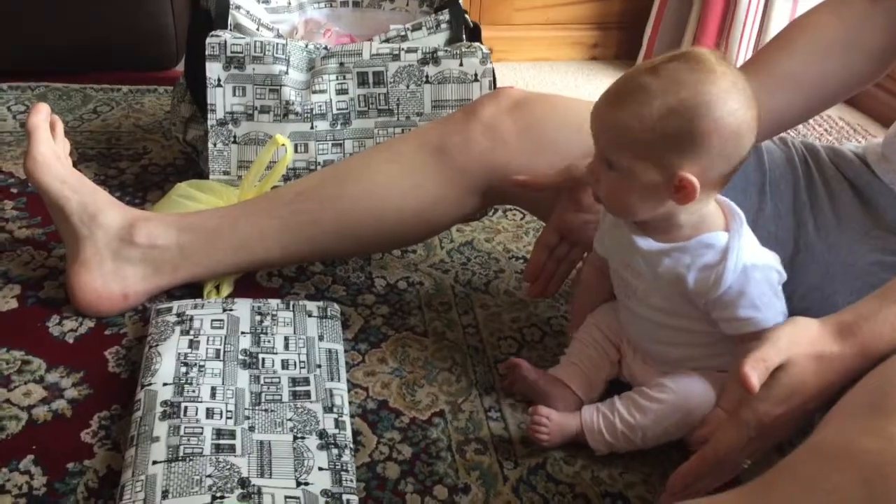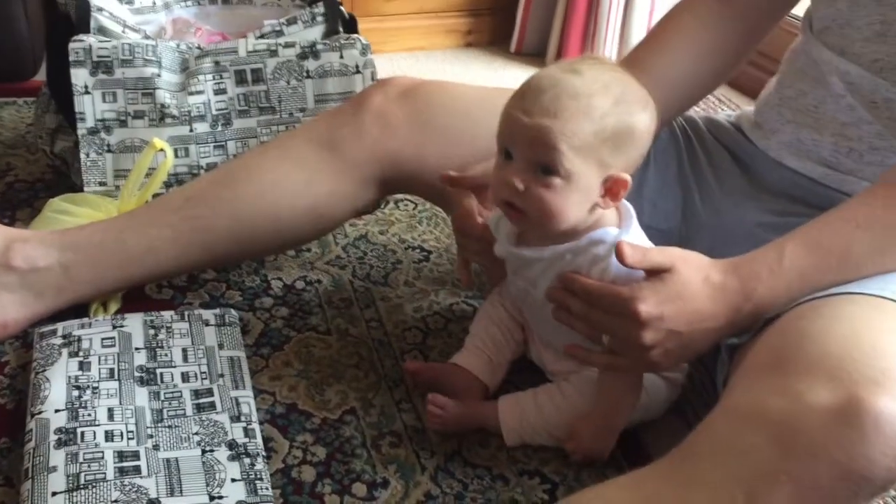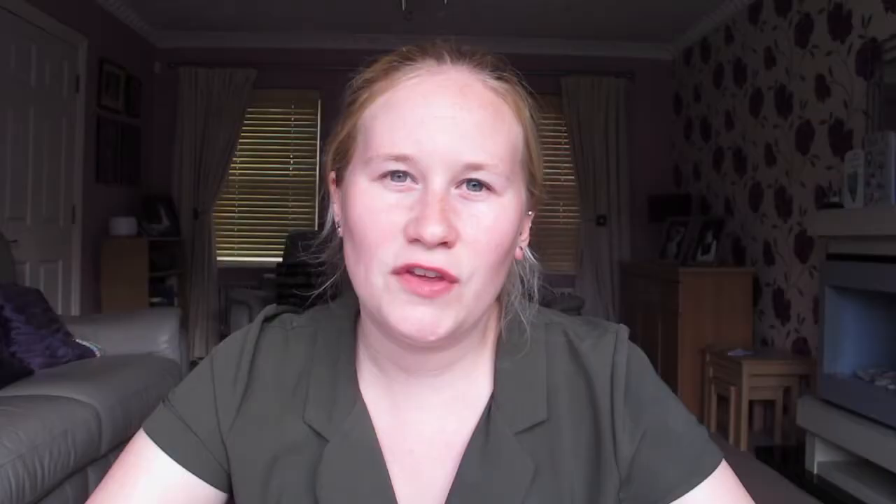Something else she's also been able to do is sit up unaided. Before you think that's amazing for a four-month-old, she can literally only do it for a few seconds before she flops to the side. I still think it's because her head is so heavy, but although she's got a really strong neck, once her neck muscles are even stronger I think she'll be able to sit up properly soon.